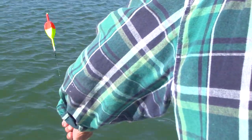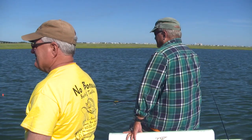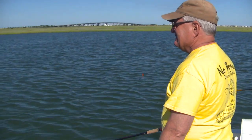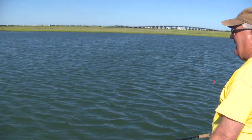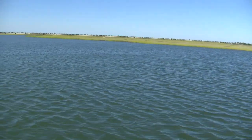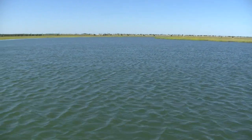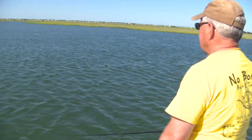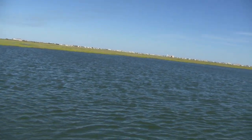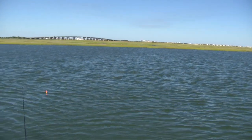Right now we're on dead high tide and the boat keeps swinging, which makes it look like the float's moving but it's really not — it's just sitting there dead. We caught the last hour and fifteen minutes of the incoming tide. Now we're waiting for the tide to start going out. When the tide's not moving, the fish aren't biting — that's the law out here.